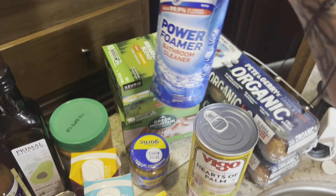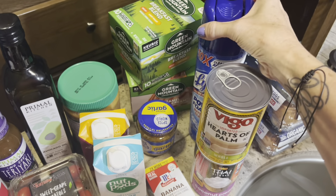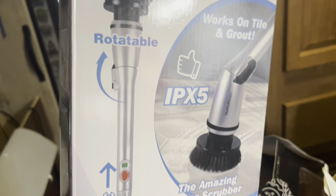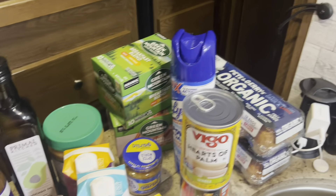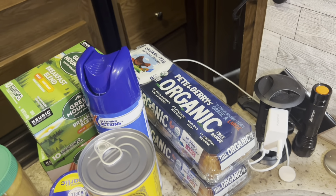I got some bathroom shower cleaner and a new spin scrubber — you know, that viral one. Andy found it and I told him to get it for me. I'm so excited about it. We're actually going to clean the shower a little later.